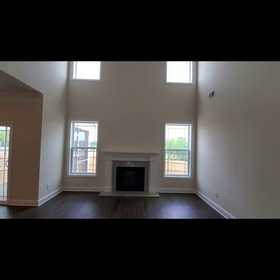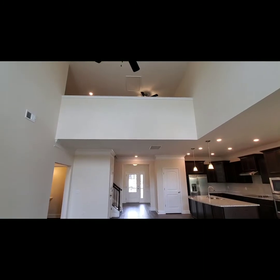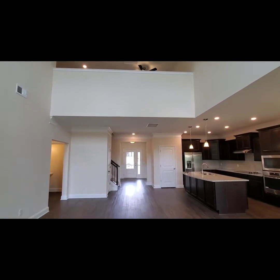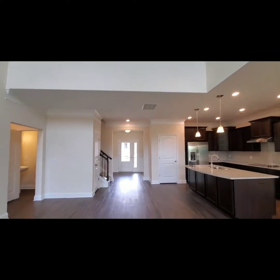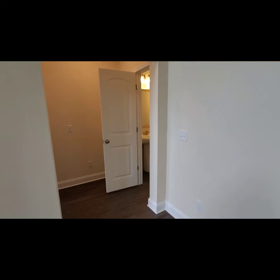We have a granite-surrounded fireplace in this home with the mantel, and of course a two-story great room, which is one of the things they love most about this home. As you can see, the loft is up there overlooking the great room. And there's a powder room downstairs for your guests.